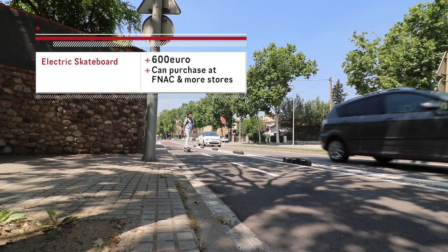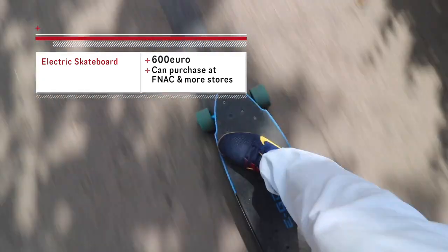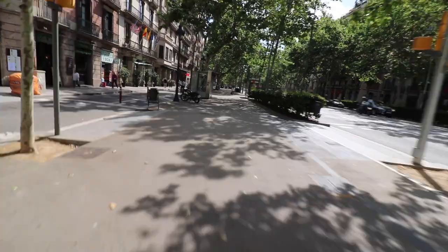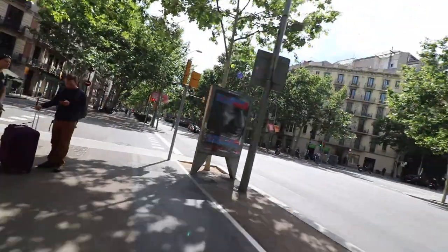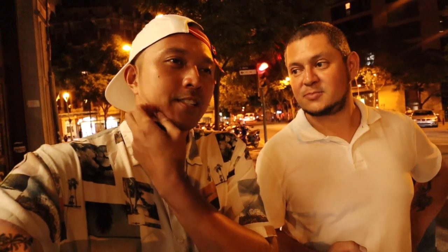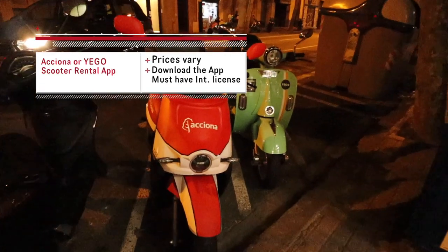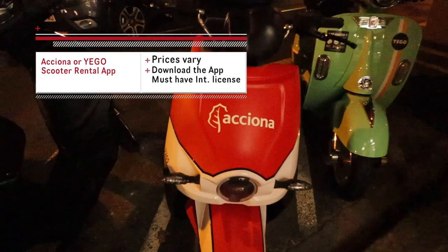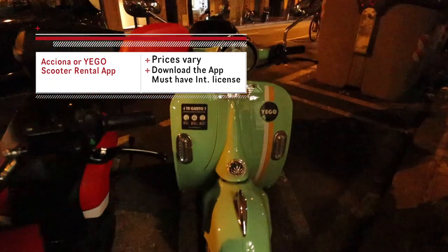Since I lived here for two years, I opted to buy an electric skateboard for about $650 USD, around €600 to €700 in Barcelona — and it was my lifesaver. There's also a rental motorcycle service — it's kind of like an Uber but you have to operate it. Asiona and Ego are the moped scooter apps you can rent for around town, and they are gaining popularity especially among the locals.